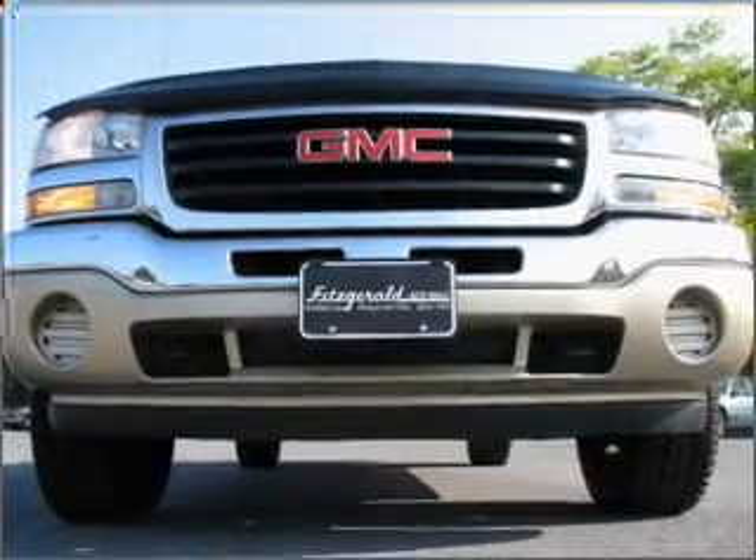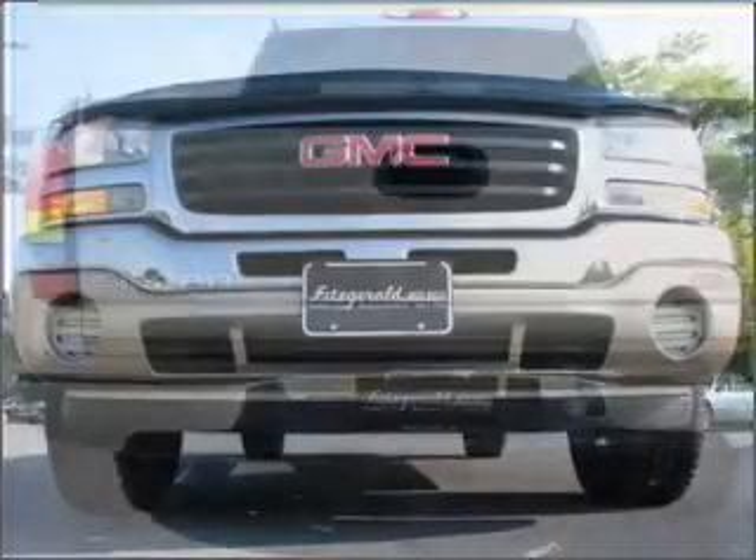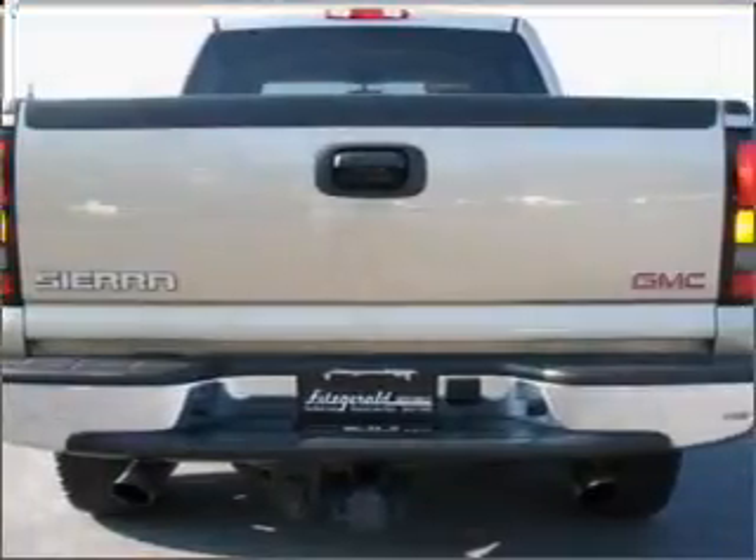Air conditioning, power door locks, power windows, power steering, cruise control, power mirrors.